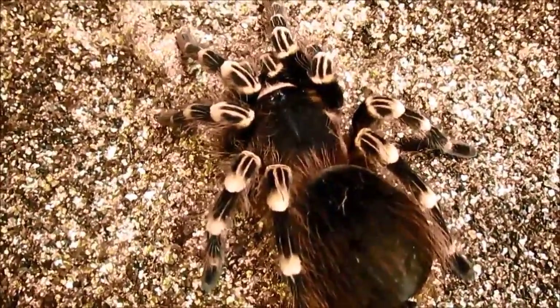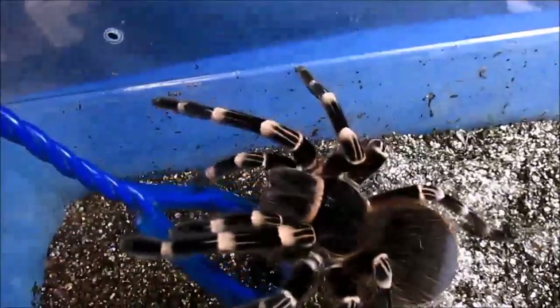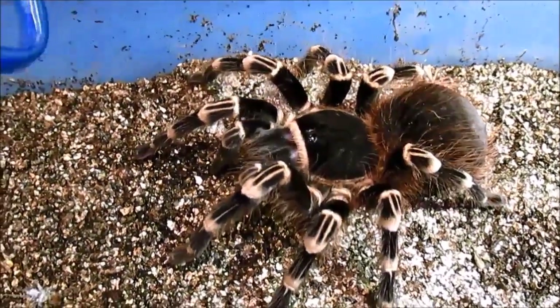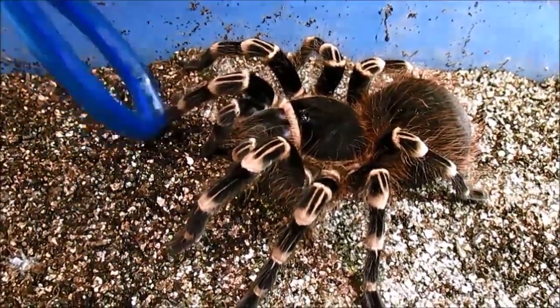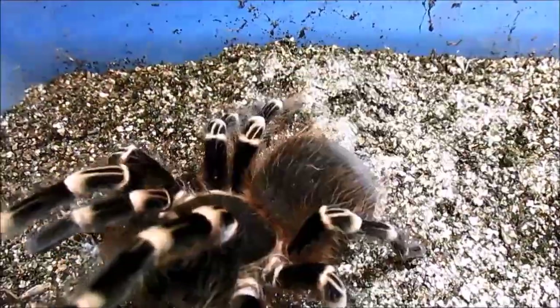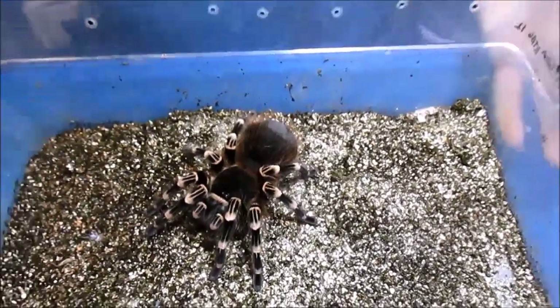Number 1 is Acanthoscurria geniculata. The reason this animal made number 1 on my aggressive New World list — look at you! — is because in my videos in the past, viewers have raised such a hissy fit over me using the 'A word' with this animal, saying 'oh, you're an animal abuser — you touched it with tongs or you got it wet,' which I think is a little bit silly, but everyone is entitled to their opinion. This is not as big as they get. Acanthoscurria geniculata is also known as the Giant White Knee, although different people use different common names, which is why I tend to use scientific names in my videos.